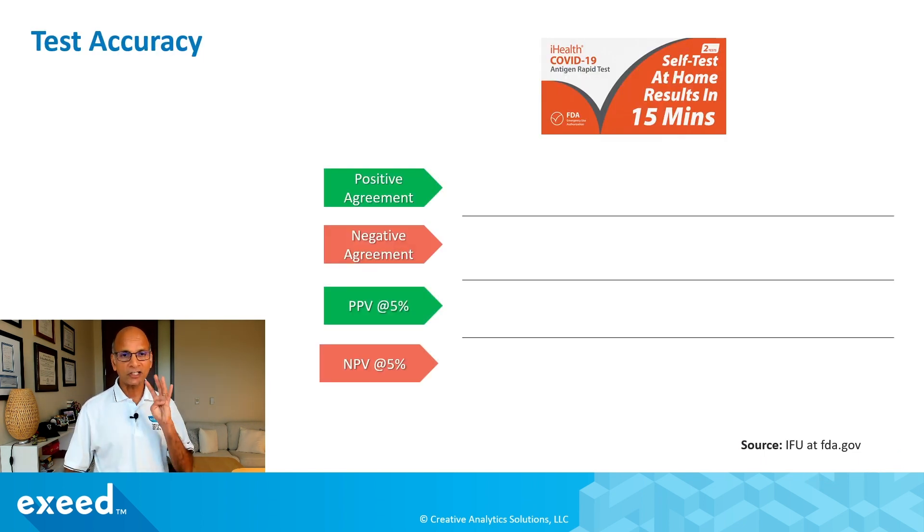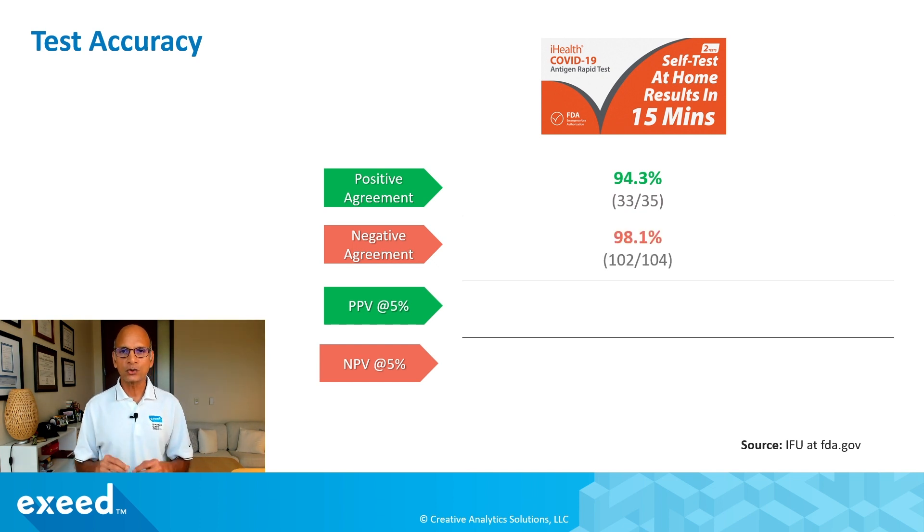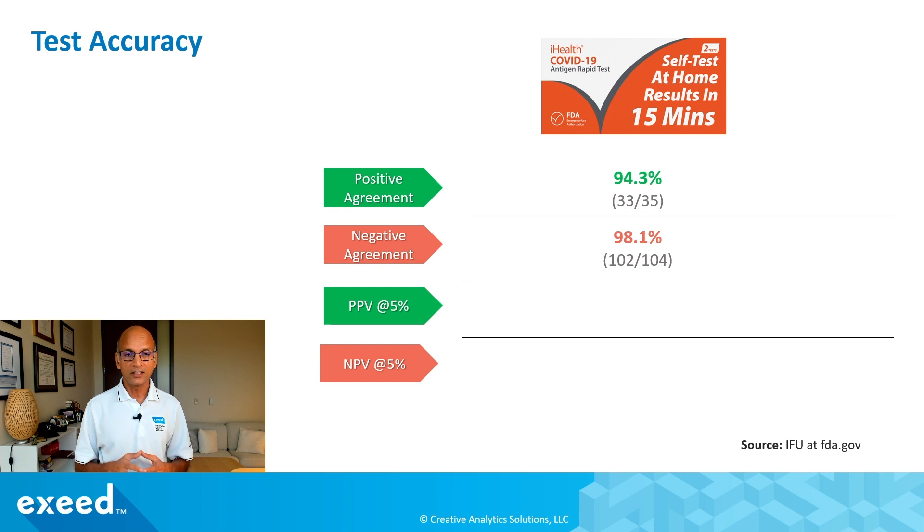Let's look at the test accuracy. We look at four things. Positive agreement is the agreement in the test result compared to the RT-PCR result. So if I test 100 known positive samples from RT-PCR and get 85 positive from this test, positive agreement is 85 out of 100. In this case, 33 tested positive from this test when 35 were known to be positive from RT-PCR, so the positive agreement is 94.3 percent. On the negative side, 102 out of 104 known negative samples were found truly negative, giving a negative agreement of 98.1 percent. These numbers look pretty good — that's what you'll see in the instruction for use paperwork that comes with the test.